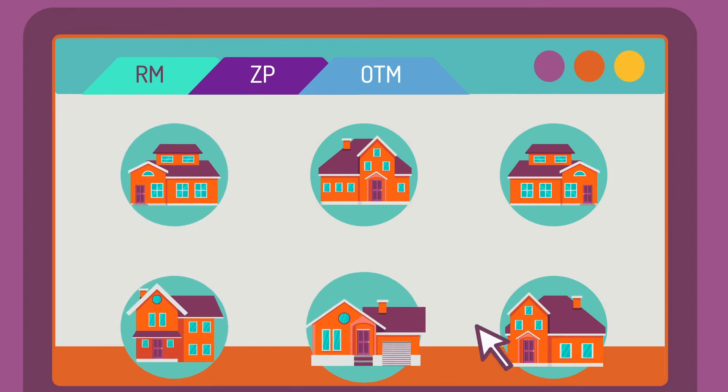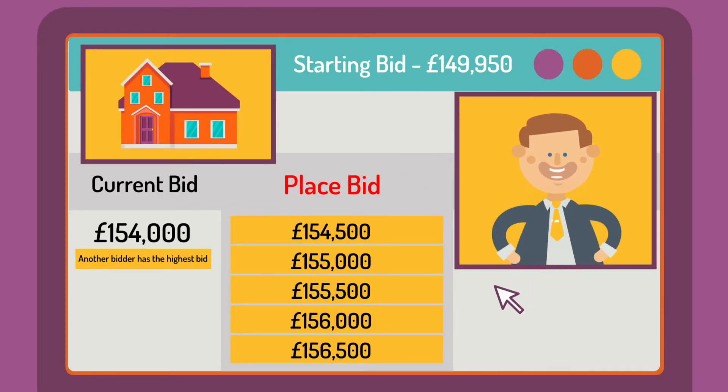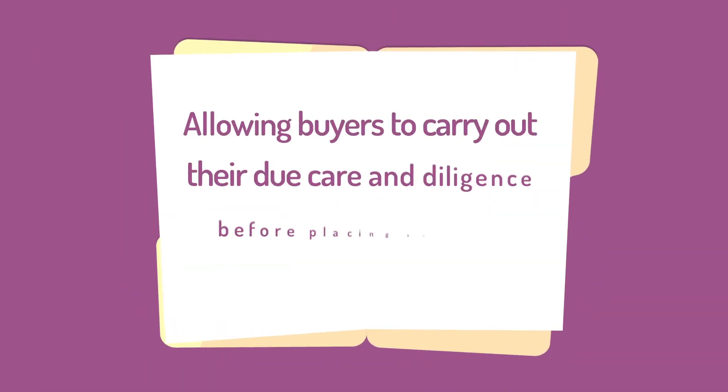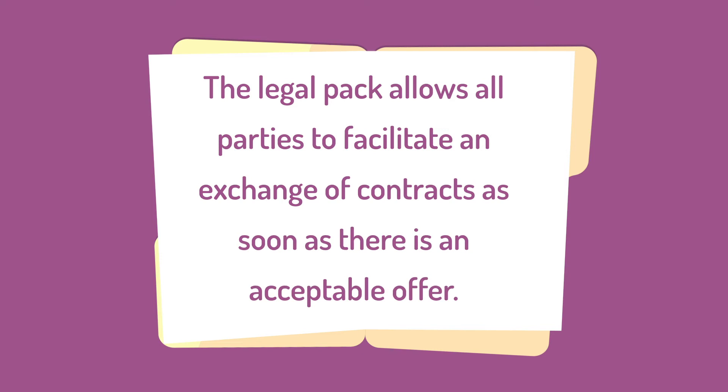Marketing then begins immediately via all leading property portals and our online bidding platform. Our legal team partners will produce a legal pack, allowing buyers to carry out their due care and diligence before placing an offer. The legal pack allows all parties to facilitate an exchange of contracts as soon as there is an acceptable offer.